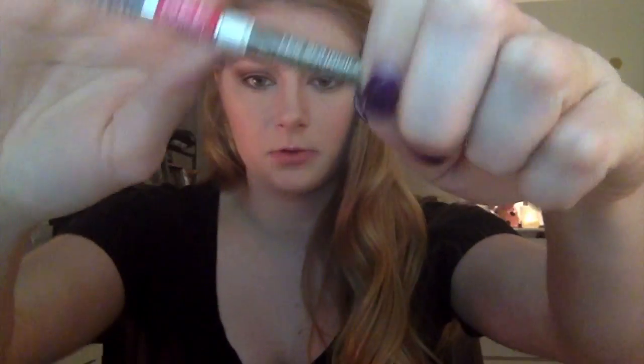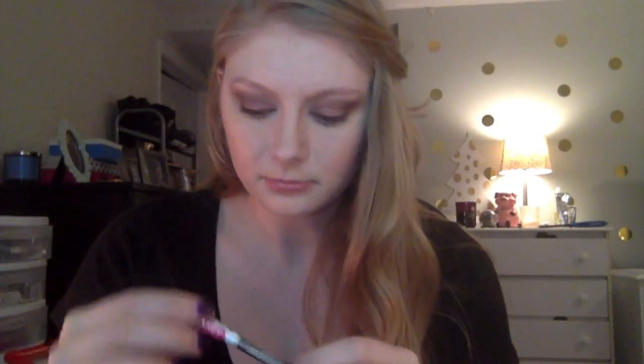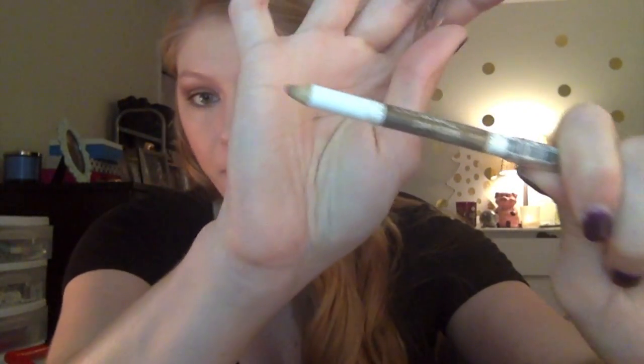For brows I have the Color Icon Brow Pencil in Blonde Moments. One end is the brow pencil — I've used it a few times — and the other end has a spoolie I haven't opened yet. It's nothing like a Brow Wiz where you get really detailed work; this is more for filling things in quickly. I'm doing this off camera to focus. Result: I like them — not bad, I don't hate it.